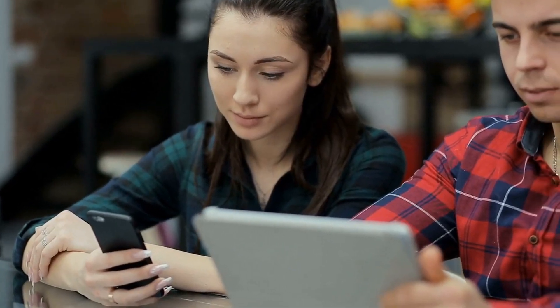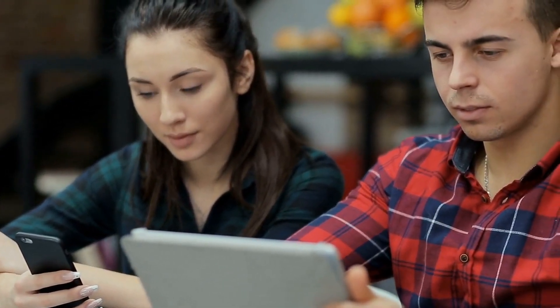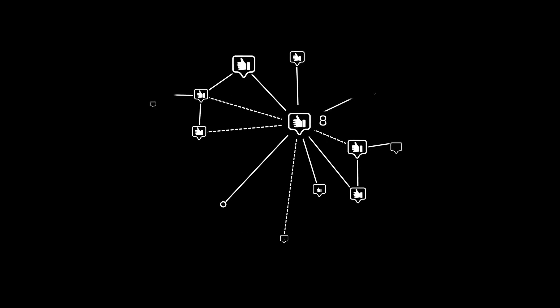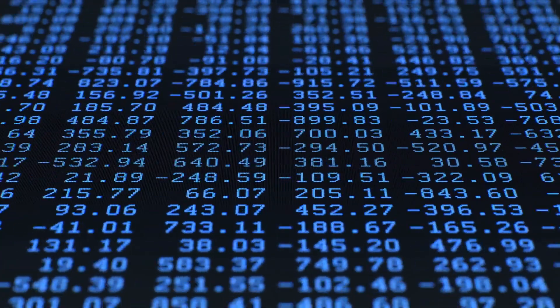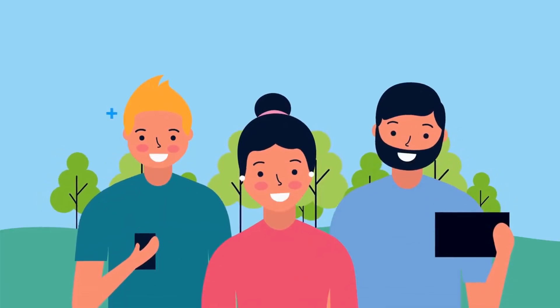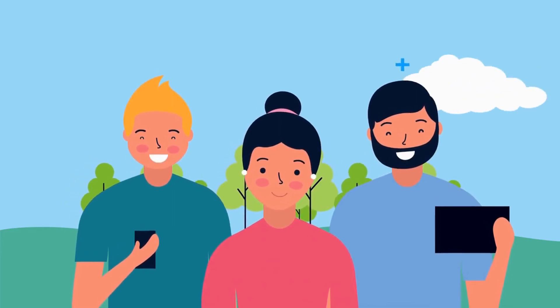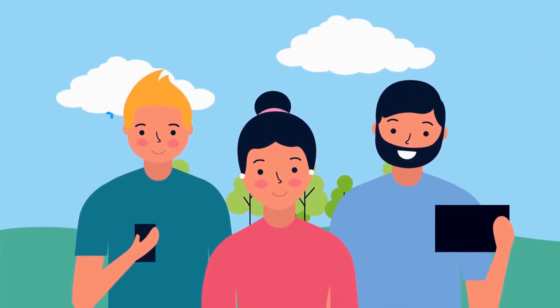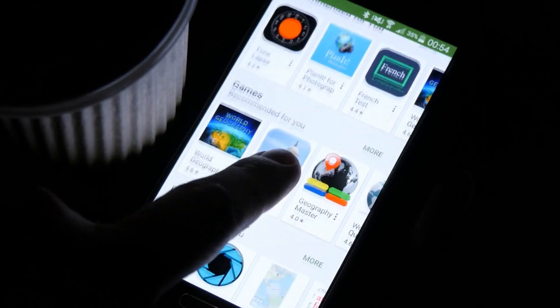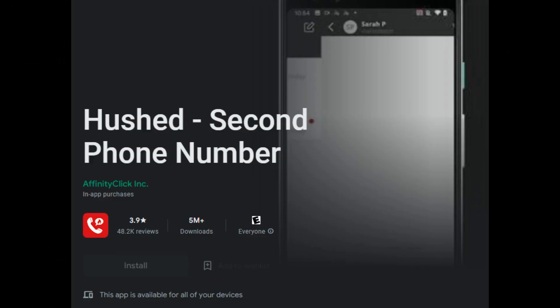A popular app for iOS and Android devices is Burner. It gives users a new number that is different from their current number, so you don't have to worry about other people snooping on your number. Another popular option is Hushed, which works by blocking caller ID information on your phone. The app also comes with a free 7-day trial; after the trial, you can subscribe for a monthly fee of $5 per line.